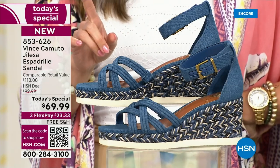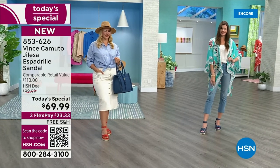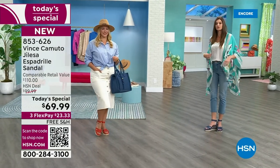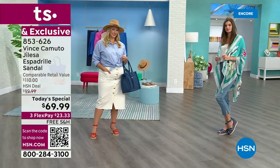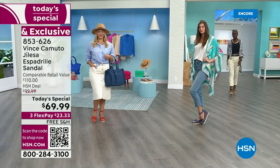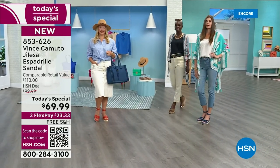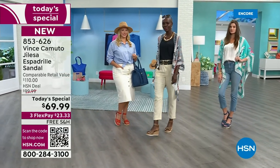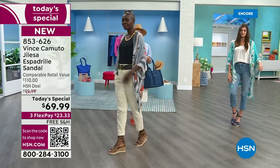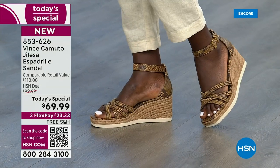As our Today Special, this is a huge sale price point. You are looking at $40 off the comparable retail value. We have free shipping and handling, three flexible payments, and sizes 5.5 through 12 with half sizes, with medium and wide width. It doesn't get better than this, ladies — so dive in and pick up your exclusive HSN espadrille.